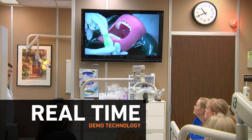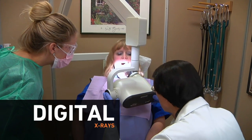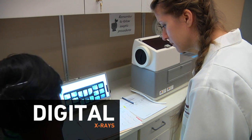The students really do learn a lot from each other by just interacting with each other and practicing with each other. We are very innovative here. We have real-time demo technology, digital x-rays as well as regular x-rays, and also electronic software.